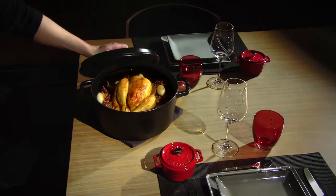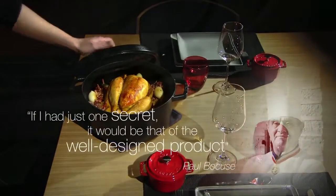It's no coincidence that Staub is the preferred brand of the greatest chefs across the world.